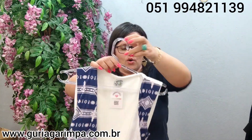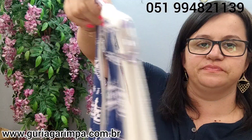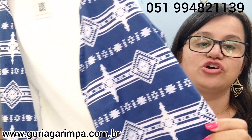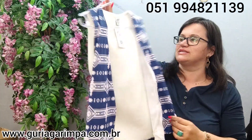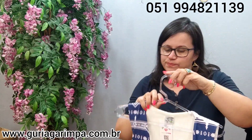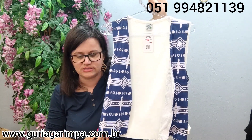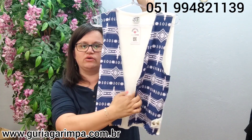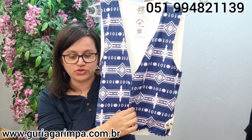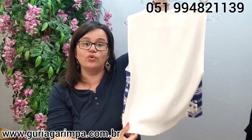Agora temos um colete bem estiloso também, com uma pegada bem vintage. Na parte de trás ele é uma linha estilo modal, e na parte da frente é uma sarja. É 50% algodão e 50% acrílico. Veste 82 de busto — dá pra usar até uns 92. Não tem botões na frente, é um colete estilo cardigan. 54 de comprimento. Ele tá a 15 reais e é código 15.